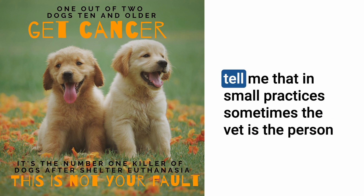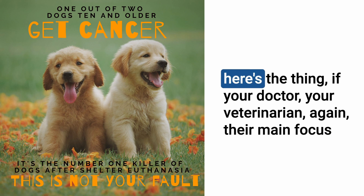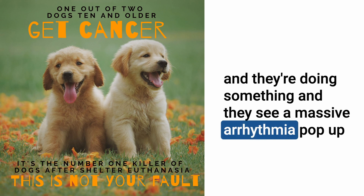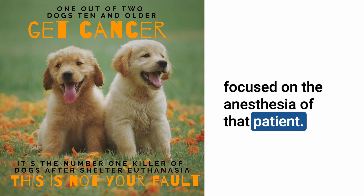In small practices, sometimes the vet performs surgery and monitors anesthesia simultaneously — which is not optimal. As humans, we think we can multitask but we really can't. If a vet has their hands in the abdomen and a massive arrhythmia appears on screen, they can't respond. Optimally, a trained anesthesia technician should be solely focused on the patient's anesthesia.